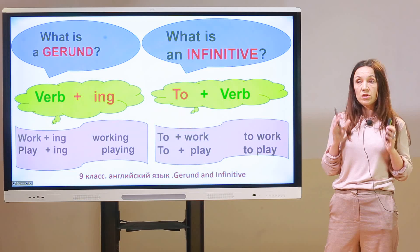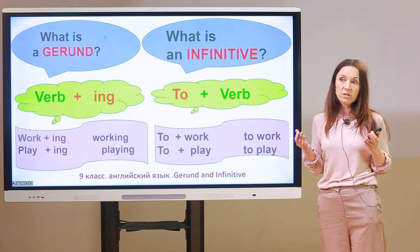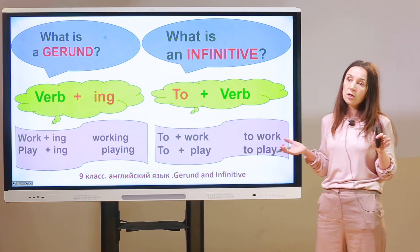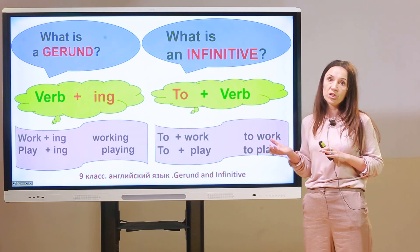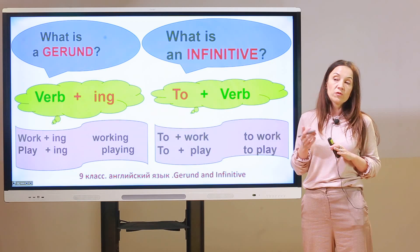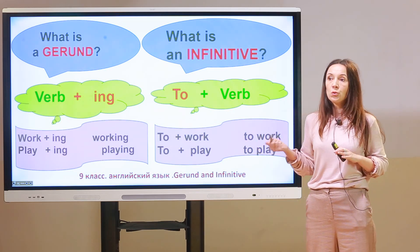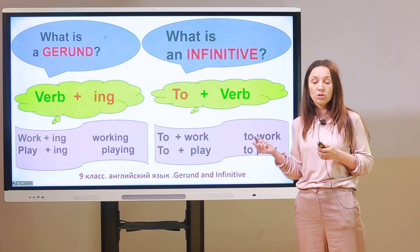Let's sum up. What is a gerund? A gerund is a verb plus '-ing.' For example: work + ing = working; play + ing = playing. And what is an infinitive? An infinitive is 'to' plus verb. For example: to + work = to work; to + play = to play.